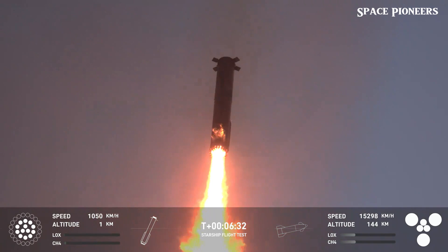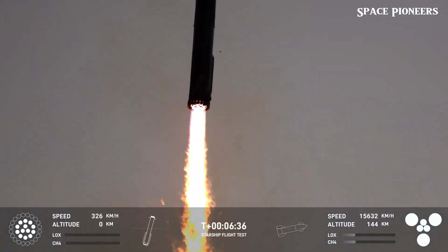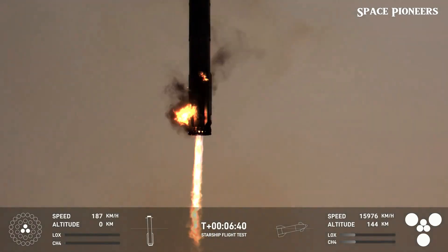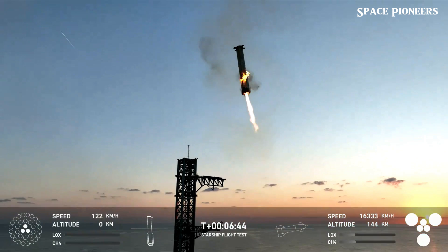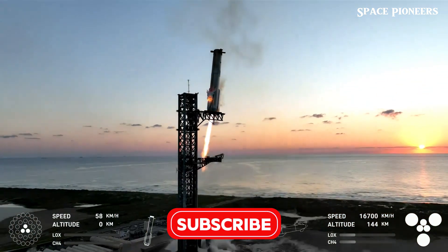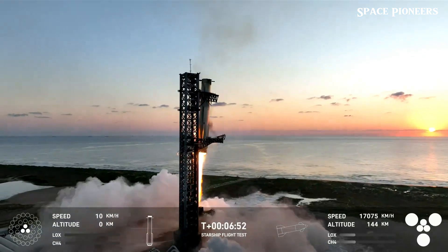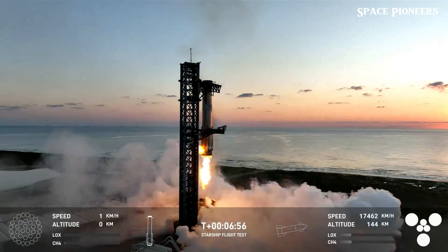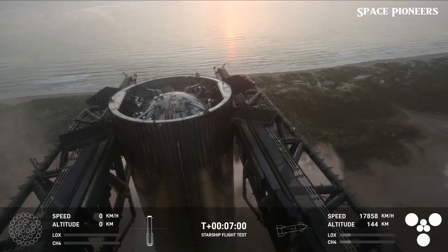While the improvements to Stage Zero were impressive, the true star of the show during Flight 5 was the Mechazilla system. This towering structure, attached to the launch tower, features massive chopstick arms designed to catch the Super Heavy booster after it separates from Starship. Instead of letting the booster land on the ground or in the ocean, it's caught mid-air by Mechazilla, secured immediately onto the orbital launch mount, refueled, and prepared for its next mission.